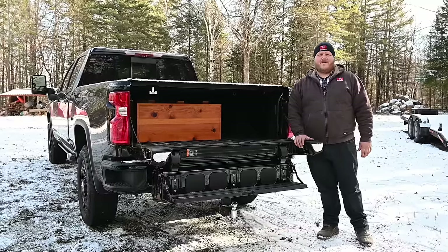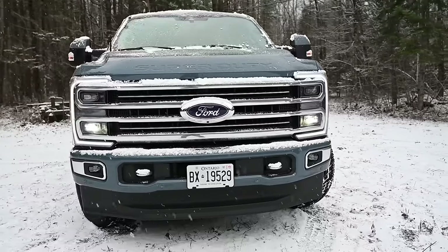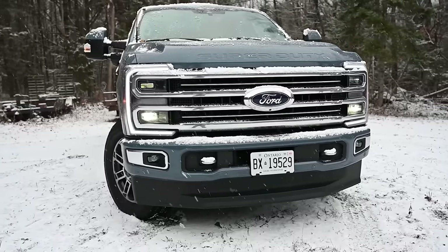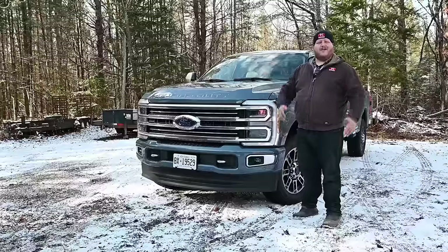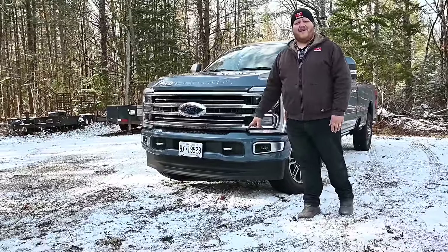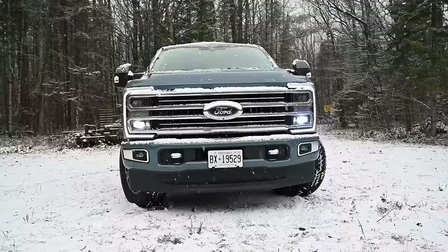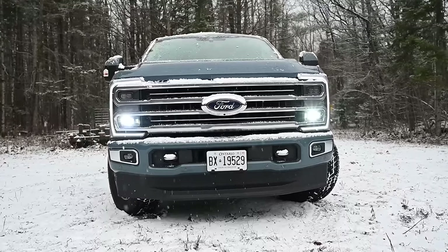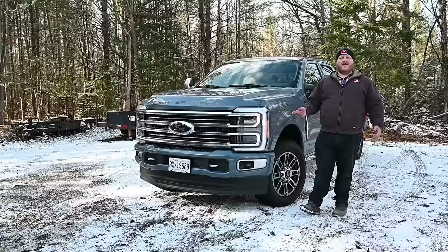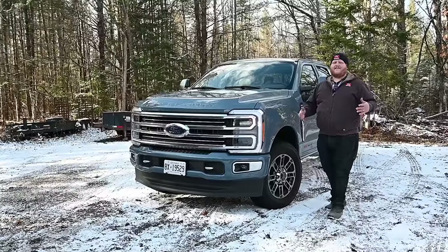Now let's look at the Ford F-250 Limited. The first thing you're going to notice is a lot more chrome on this truck, and yes this is a top trim Super Duty so that's where you get all the chrome. Another thing you might notice is that big plastic air dam down there. These are becoming more common on trucks, but the Chevy doesn't have a massive air dam and the Ford does, so sitting next to each other it really stands out. Why is it there? Fuel economy — it's all about aerodynamics.